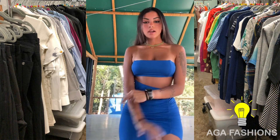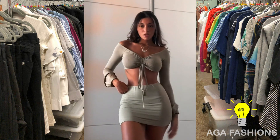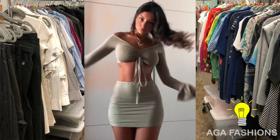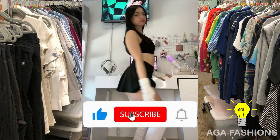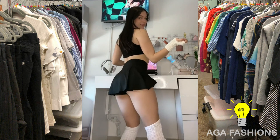And that wraps up our journey from classic to bold fashion statements with miniskirts. Remember, fashion is all about self-expression, so don't be afraid to experiment and have fun with your style. Thanks for watching — make sure to like and subscribe for more exciting fashion content. Stay fabulous!